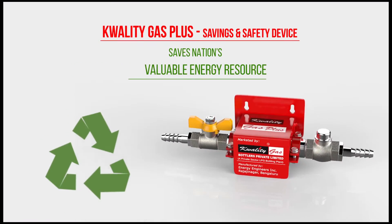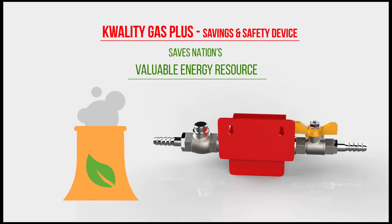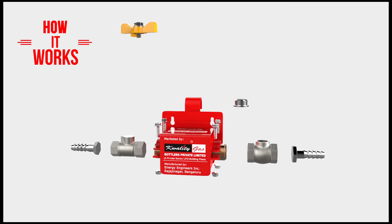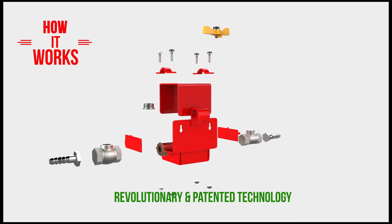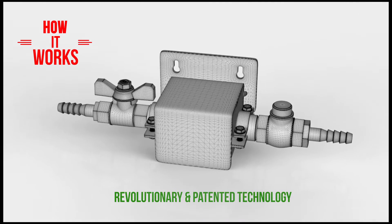The Quality Gas Plus Saver device puts an end to this wastage of our nation's valuable energy resource. After years of research and development, Quality Gas brings to you a revolutionary and innovative product.